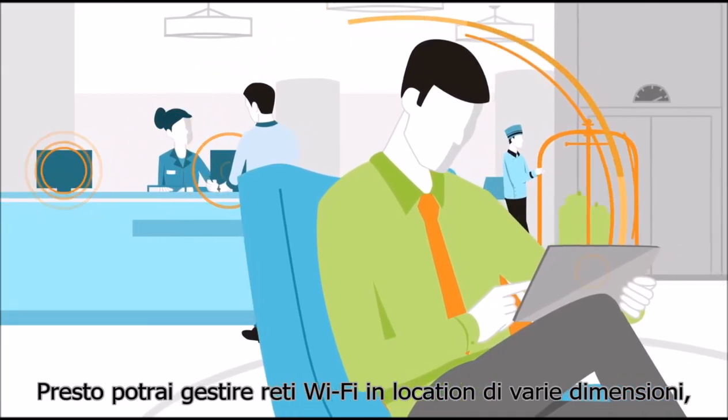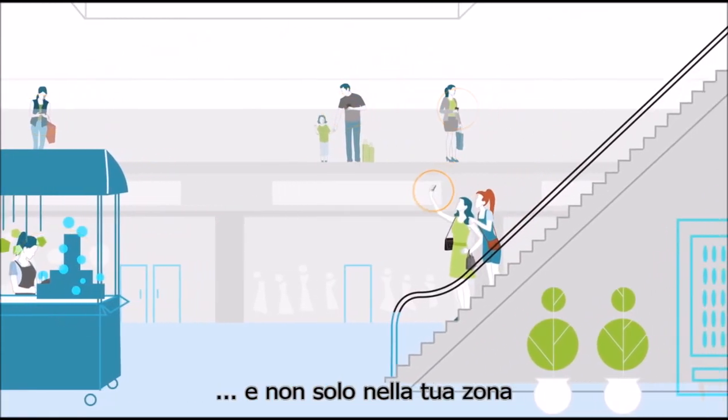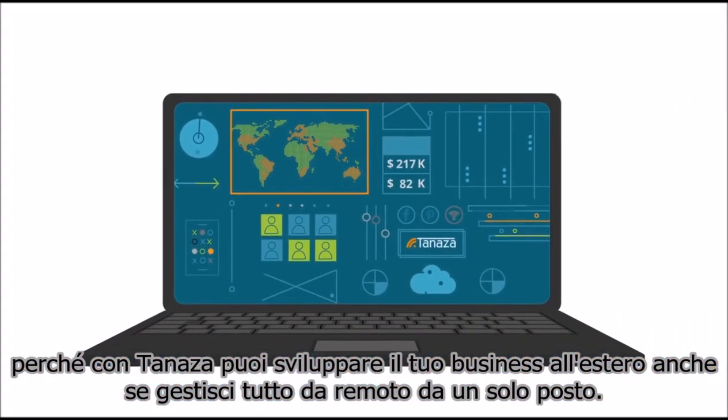Pretty soon you're managing Wi-Fi networks in large venues like hotels and malls. And it's not just in your local area, because with Tenaza you go global, even if you manage everything remotely from a single location.